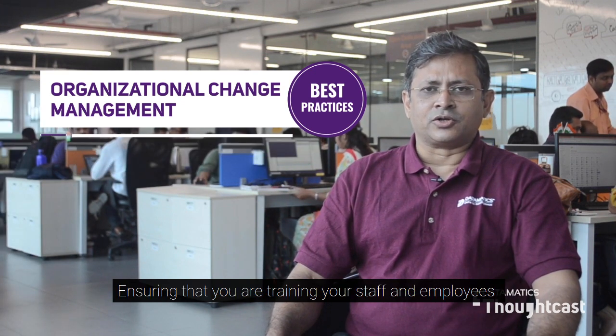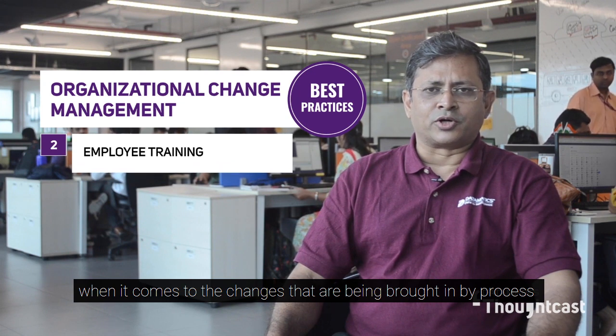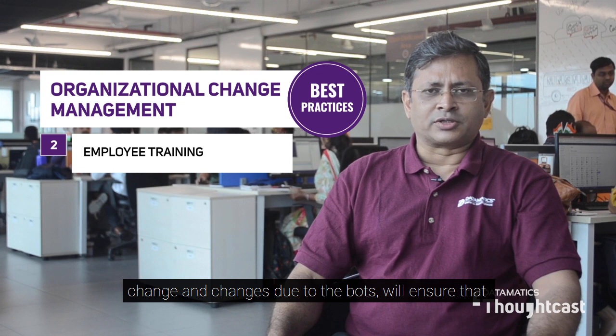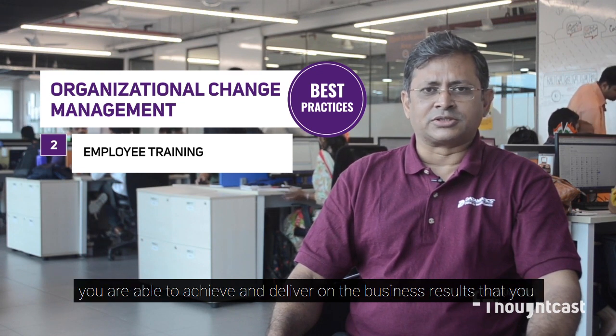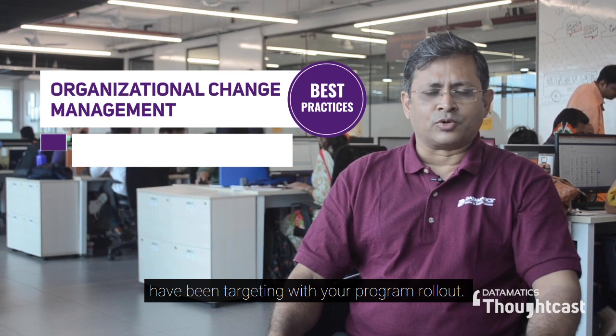Ensuring that you are training your staff and employees when it comes to the changes being brought in by process change and changes due to the bots will ensure that you are able to achieve and deliver on the business results that you have been targeting with your program rollout.